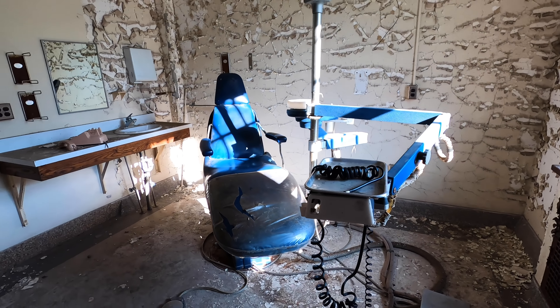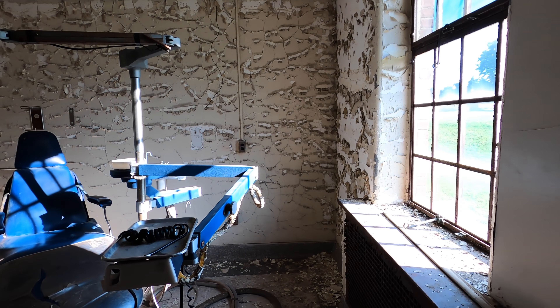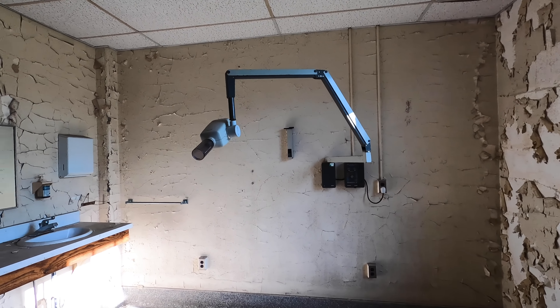I'm tucking away because there's someone outside right now — it's a very risky spot with lots of visibility. I'm going to duck into the next room. There's a few other cool pieces left behind here; this is still super cool.